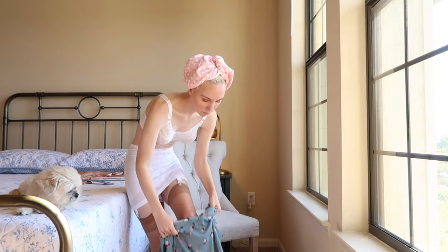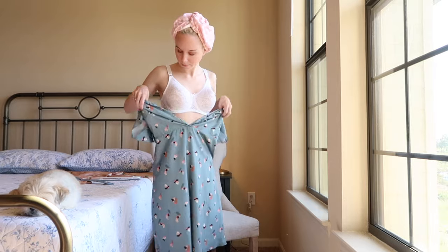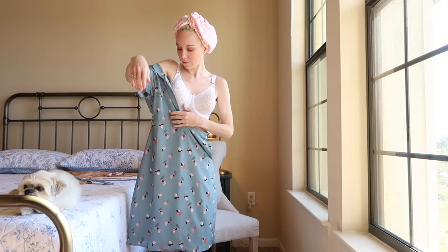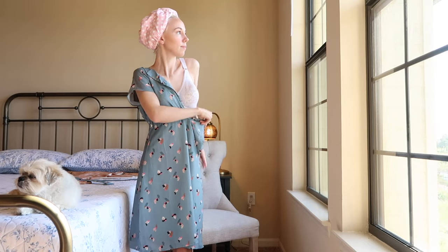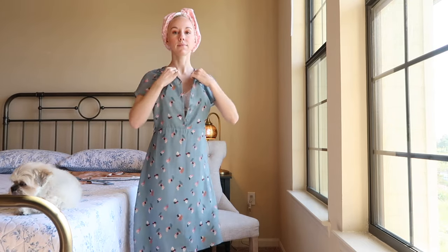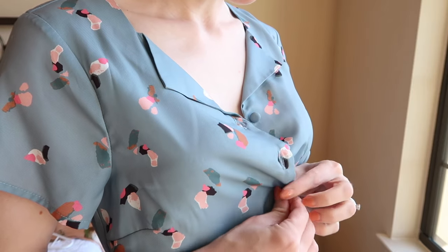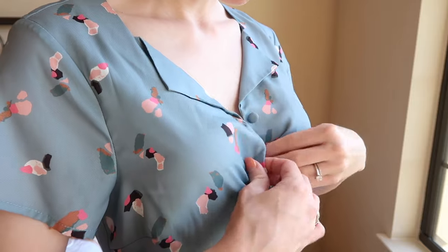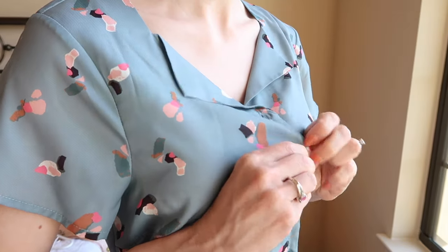Dresses in the 1940s became shorter due to strict rationing on fabric. Women would often wear bright patriotic colors to show their support for the men fighting overseas. Collars, cinched-in waistlines, and buttons were very popular during this time.